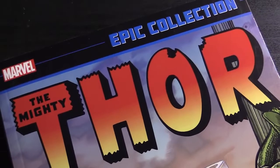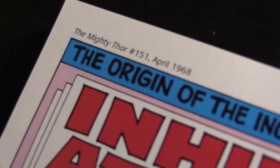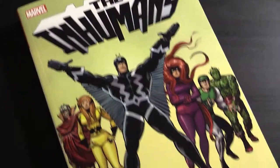However, once you get to volume 3 of the Thor epic collections, the Tales of Asgard backup stories turn into Inhumans backup stories. That runs from Thor number 146 to 152. Those Inhumans stories are not included in the epic collections because they no longer have to do with Thor. But they can be found in a large collection called Inhumans: The Origin of the Inhumans.